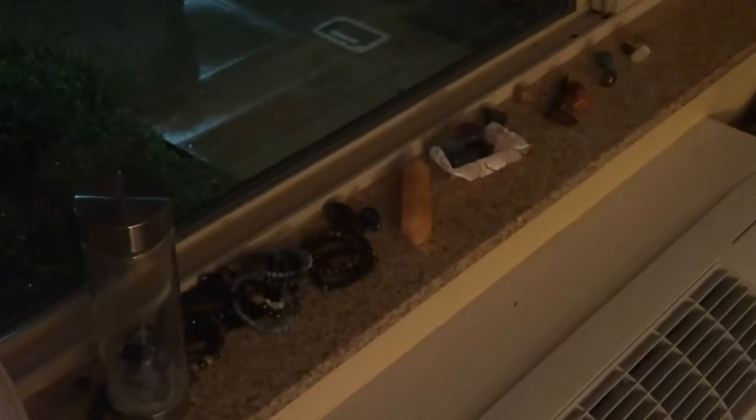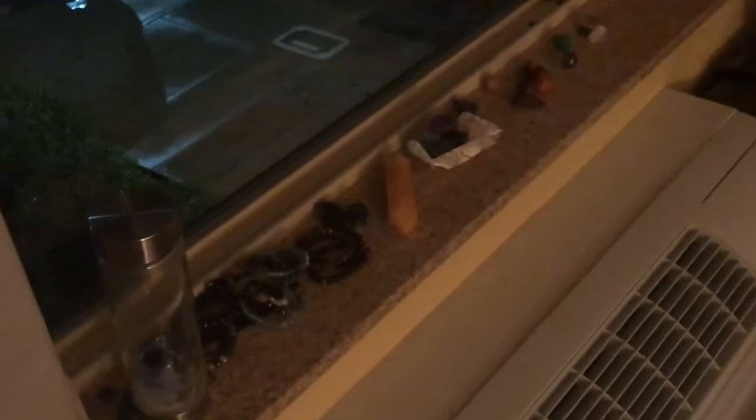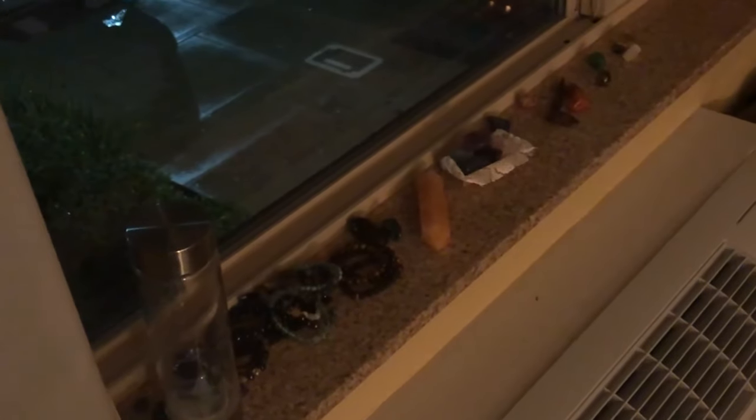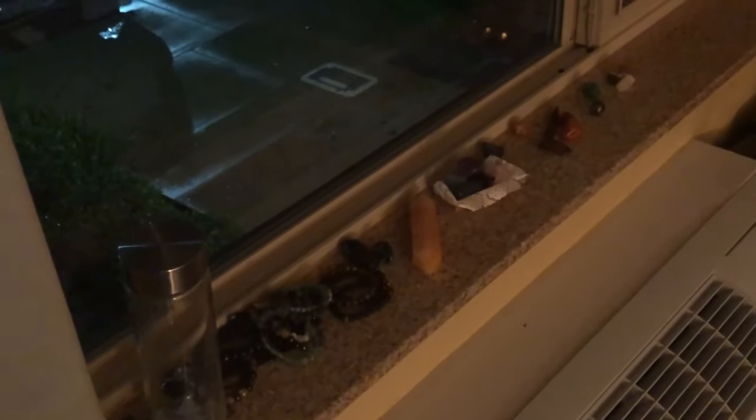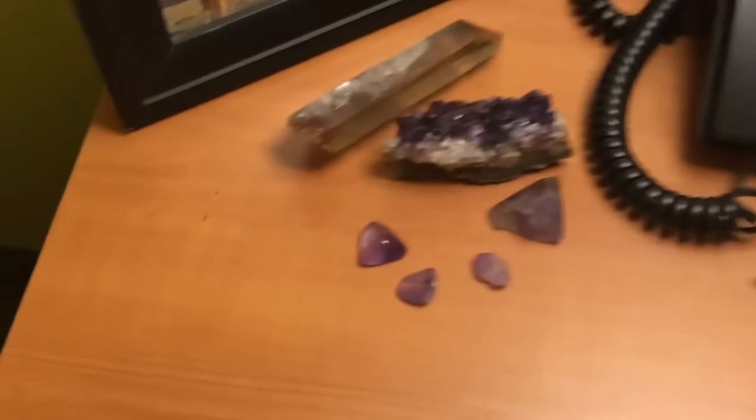Even though I can't see the moon right now, I have all of my everyday crystals that I use and wear — including my water bottle — basking in the windowsill, so hopefully they can absorb some of the moonlight's special powers, cleanse them, and recharge them so they will help get me through the next couple of weeks.